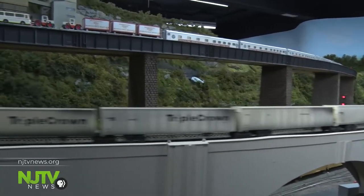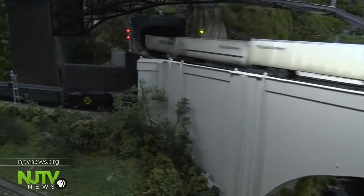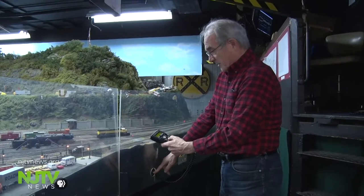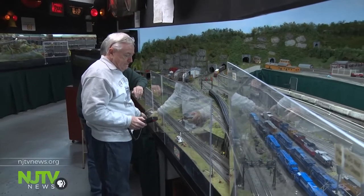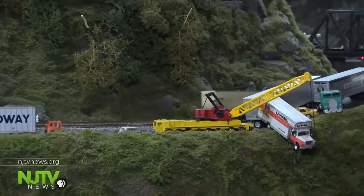The smaller trains, the HO gauge trains, are operated by a system called digital command control. This is a very recent development in model trains, the last ten years or so. Each locomotive has a little microchip in it that controls the speed of the train and controls sound effects.